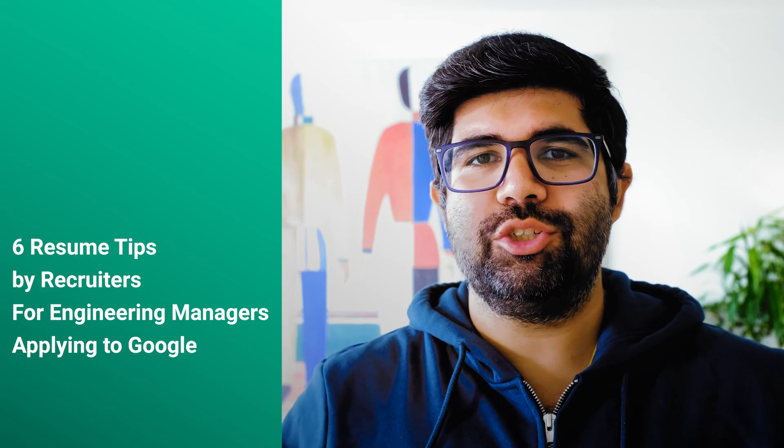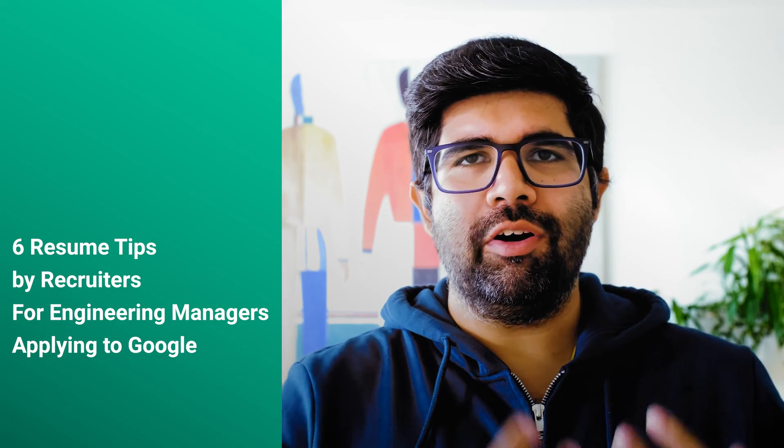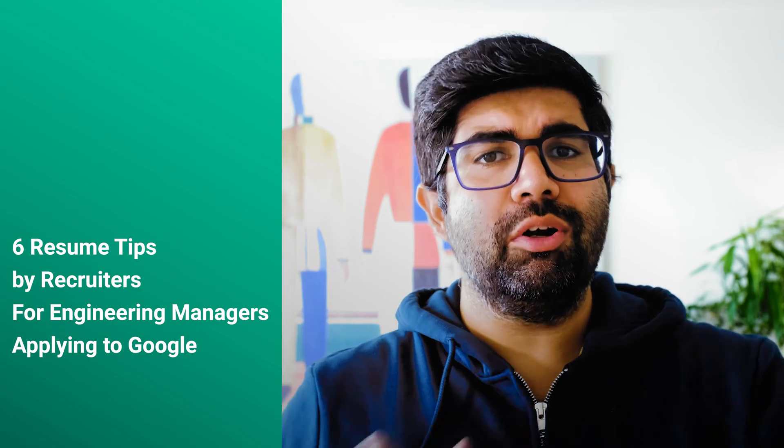Hi everyone, I'm Udit. Today I'm going to talk about how to get your resume ready for engineering manager job applications at Google. This advice isn't meant for role transitions — it's primarily relevant if you're already an EM at a different company looking to move into Google, potentially alongside a bump up in title or leveling. I'm going to talk about six things that you should be covering in your resume to make it super relevant for Google.